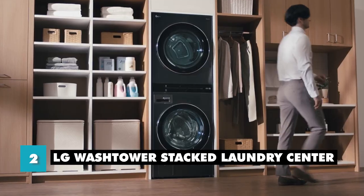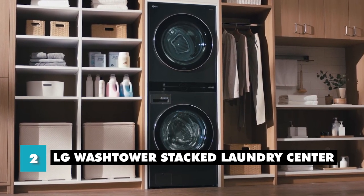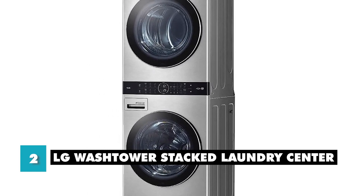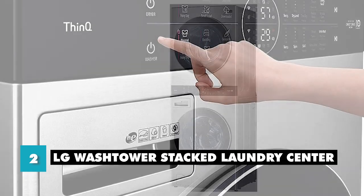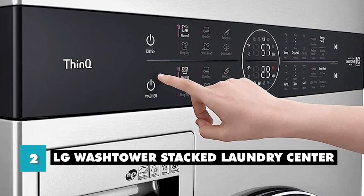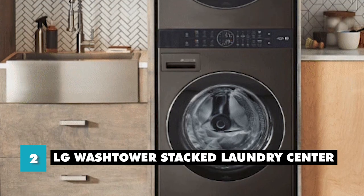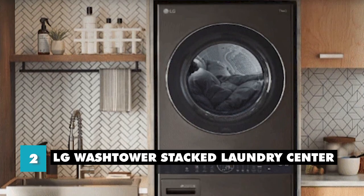Let's talk about the pros and cons. You'll love the space-saving design — it combines a washer and dryer into one compact unit, allowing you to save space without sacrificing laundry capabilities. Additionally, its advanced technology and large capacity make it a convenient and efficient choice for those with a lot of laundry to wash and dry. However, it may not have the same cleaning power and features as larger stand-alone washers and dryers. It's also a more expensive option than a traditional washer and dryer and may not be within everyone's budget. Overall, the LG Wash Tower Stacked Laundry Center is a great option for those who have limited space and want a convenient and efficient way to do laundry.